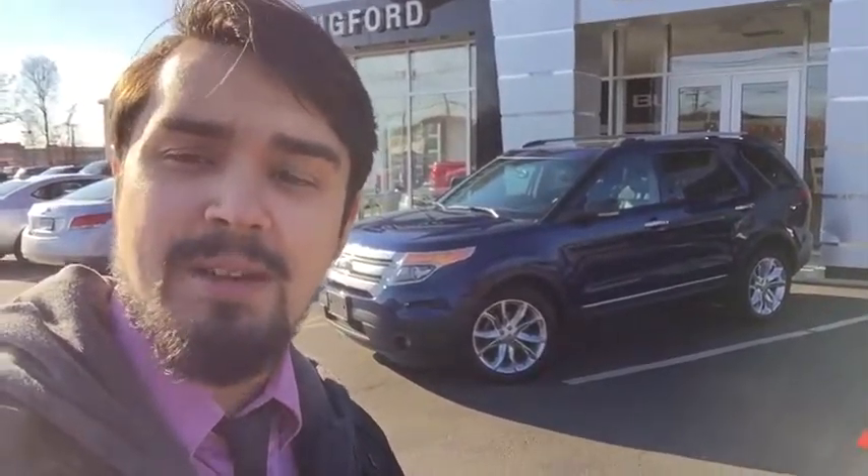Hi folks, my name is Luke Brocious. I'm down here at Wallingford Buick GMC. I just want to take this time to make a quick video for you and introduce the dealership.